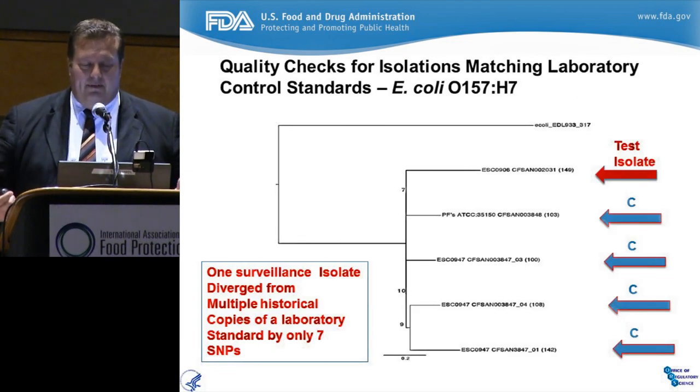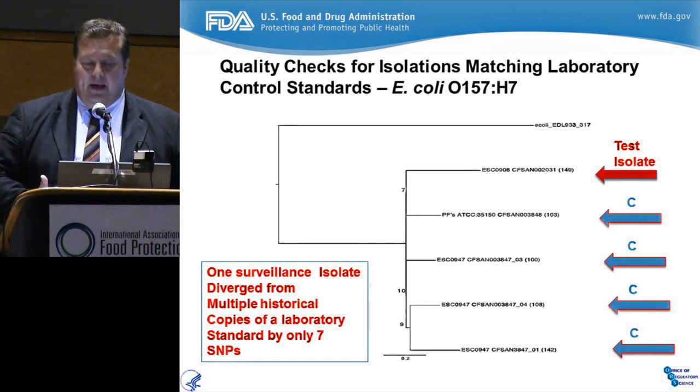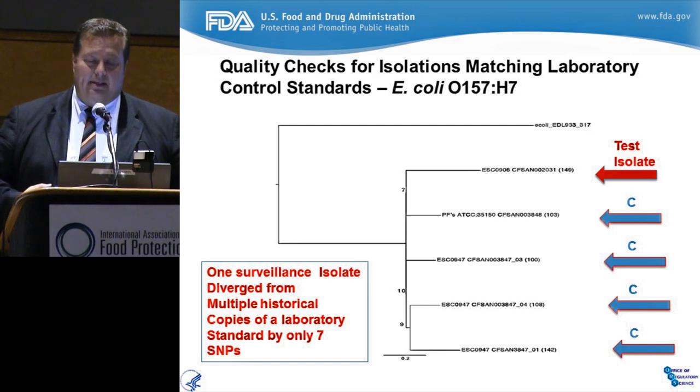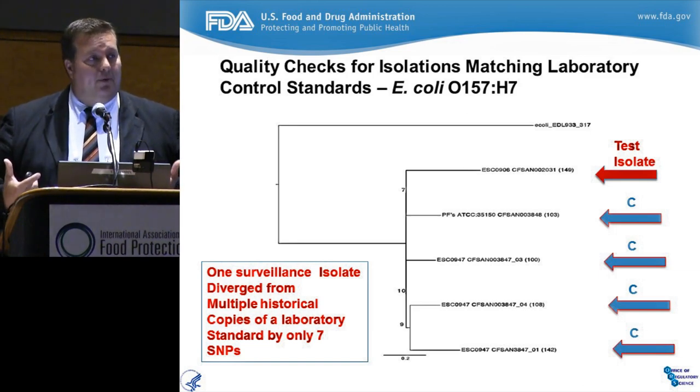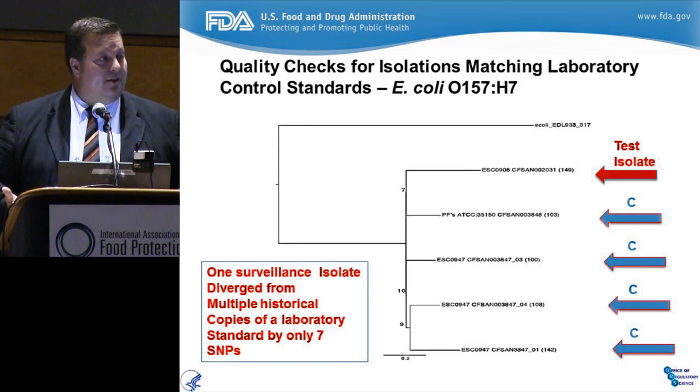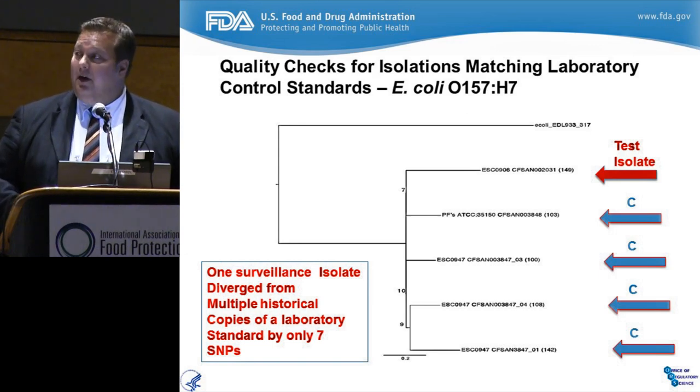In a second example, we had an isolate that came up positive in the produce supply for E. coli. We found that when we looked at the control isolate being used by the laboratory, it was almost indistinguishable by whole genome sequencing from control standards of the same strain used in four different test laboratories around FDA and our food emergency response network. We were pleased to have this tool because we wouldn't want to make a mistake pulling food back when the food probably was not contaminated. With the technology, we can go in with our eyes open.